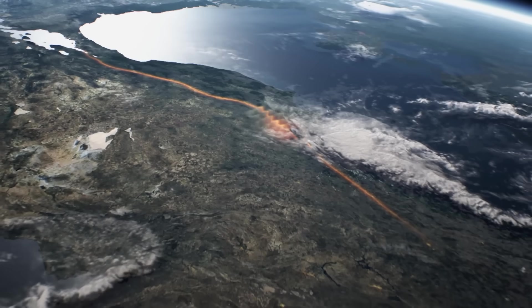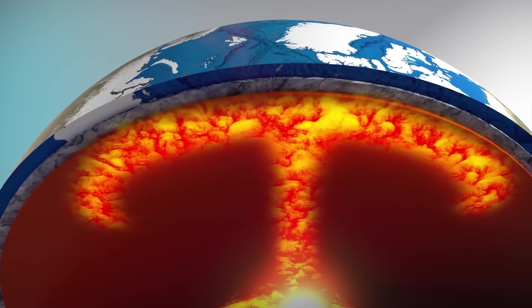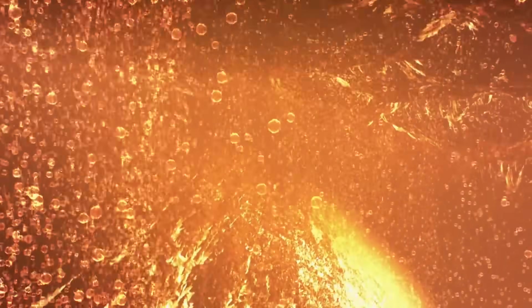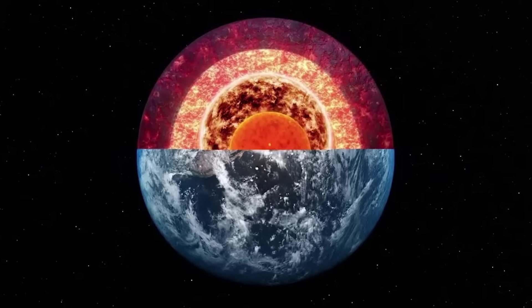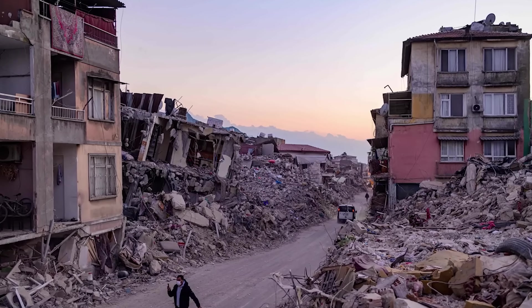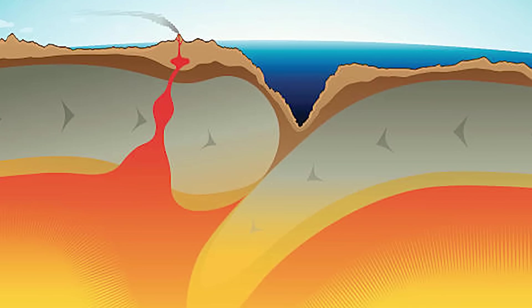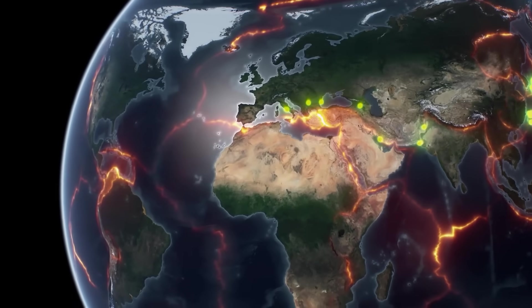The story of the Kermadec Trench is both awe-inspiring and sobering. It's incredible to think about the colossal forces silently reshaping the Earth beneath the waves — yet those forces occasionally remind us of their presence with a jolt that can traverse oceans. By studying trenches like Kermadec, we not only unlock secrets of Earth's geology but also arm ourselves with knowledge to stay safe. So next time you hear about a quake in a remote corner of the Pacific, or a tsunami warning in New Zealand, remember this deep ocean trench — a dramatic meeting of tectonic plates that is far offshore, yet holds the power to reach our shores.